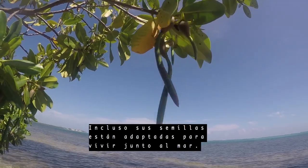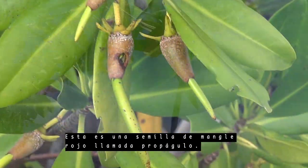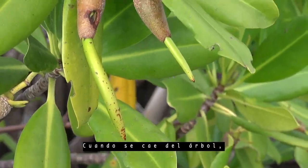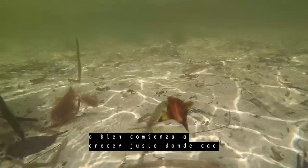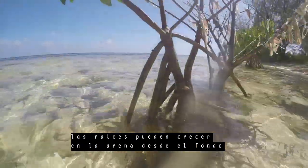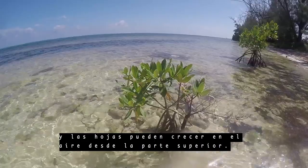Even their seeds are adapted to living by the sea. This is a red mangrove seed, called a propagule. When it falls off the tree, it will either start to grow right where it lands or it floats away, staying upright like a cork. When it floats to shallow water, the roots can grow into the sand from the bottom and the leaves can grow into the air from the top.